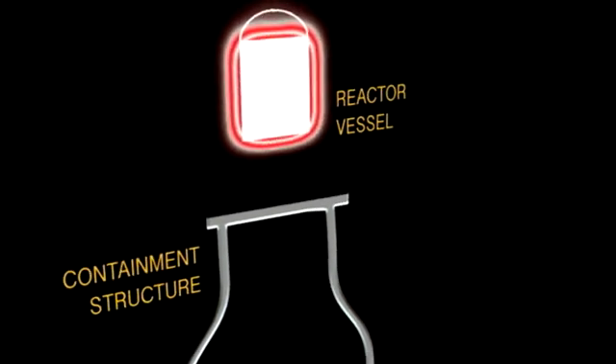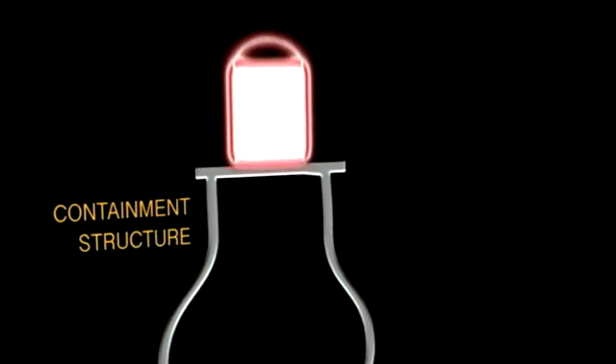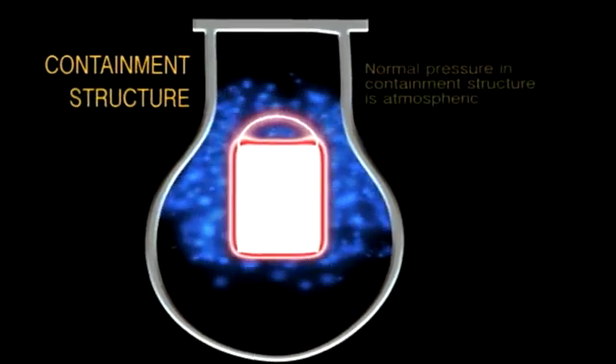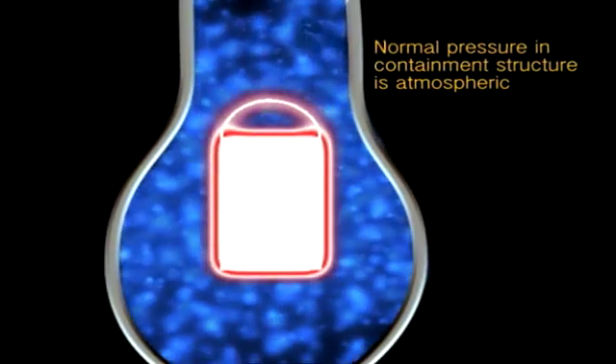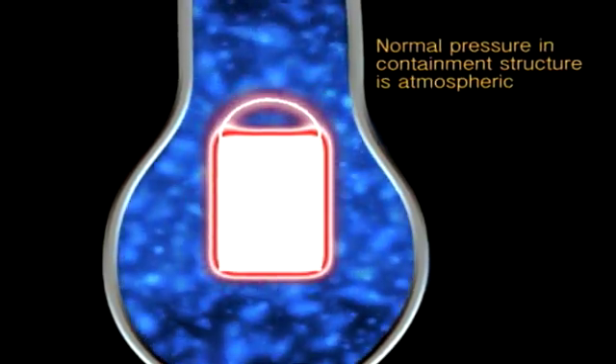It's been known for a long time that the Mark I reactor has a very small containment. And as a result, back in the 80s, the Nuclear Regulatory Commission added a vent to it. The reason for that is that engineers didn't understand when they built this unit that hydrogen gases could build up after an accident. And that's exactly what happened at Fukushima.